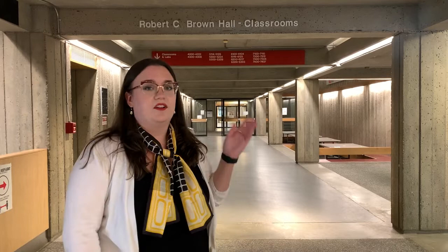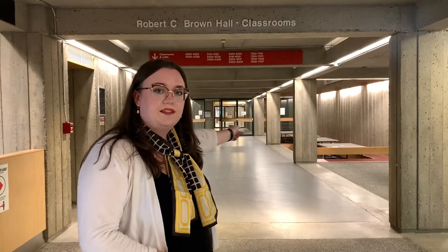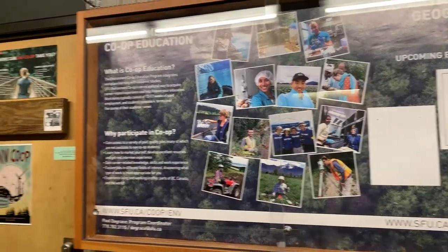The Geography Department and some other environment courses take place in RCB, or Robert C. Brown Hall. It's on the west side of campus on the 7000 level of the AQ and if you go straight down this hallway and up a little flight of stairs you'll find the geography offices. At the very end of the hallway is the main office, and on the left we have the co-op office where you'll find Paul DeGrace, the environment co-op coordinator, and next door to them we have our academic advisors for geography.